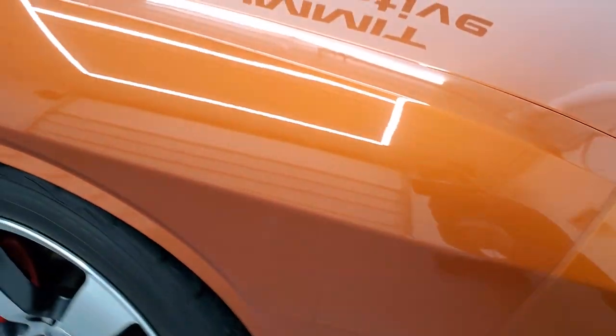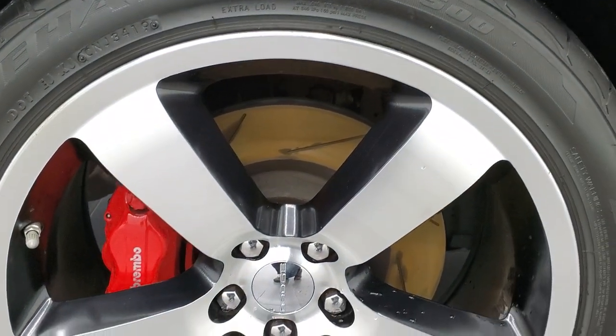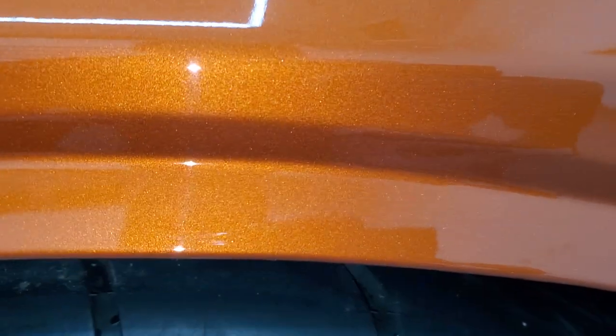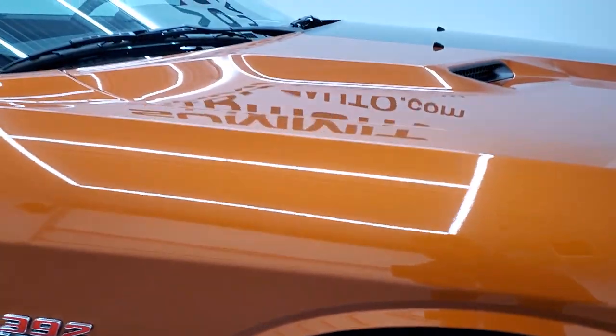The passenger side front fender is in excellent condition as well — no dents or dings. The passenger side rim is in very nice shape as well. Toxic Orange has just a little bit of metal flake to it. It's a really cool color in the sunlight, and it's a cool color even not in the sunlight.